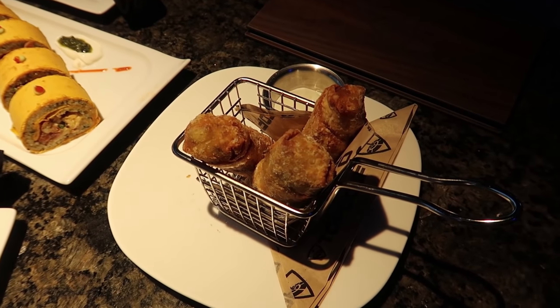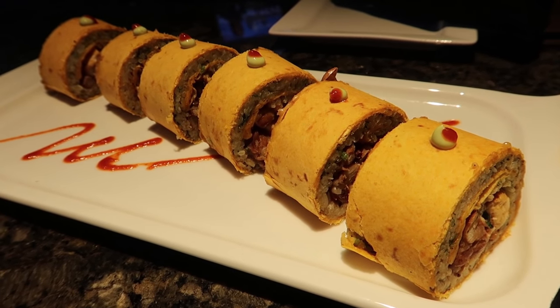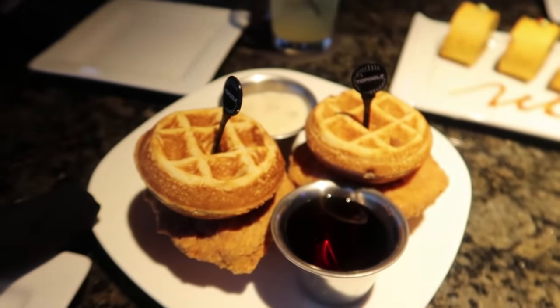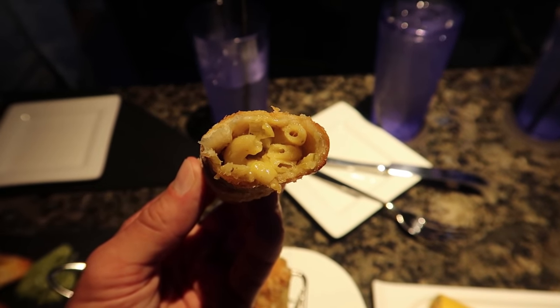I got nachos with a little bit of chicken on them. These are bacon macaroni and cheese egg rolls. This is called Mushi, which is basically like a burrito but shaped like sushi — awesome looking. And then I also got the chicken and waffles. Let's try one of these fried bacon macaroni and cheese egg rolls. That is awesome. Look at the inside of that thing — the bacon really adds to it too.